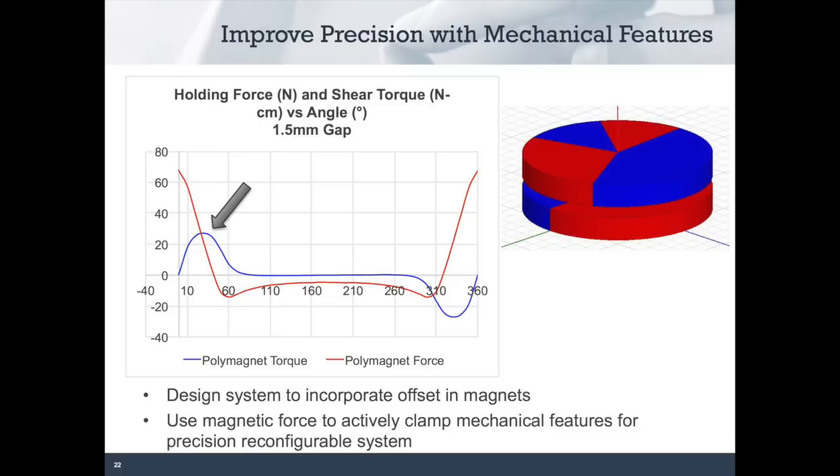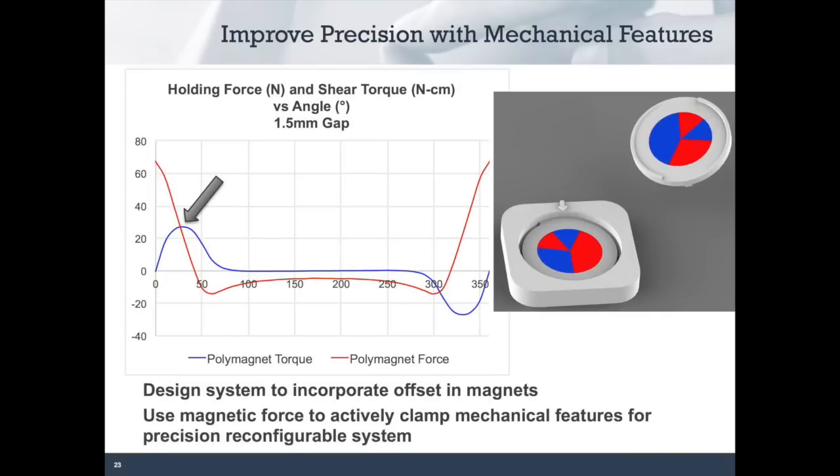Look at the torque curve at the point indicated by the arrow — that's the peak, at roughly 30 degrees from the equilibrium point. If we were to design our system so that the magnets are held at this point, we'll have an active clamp feature in our product. We're going to give up some holding force, but we'll have a much more precise system because of that active clamping. We can achieve this by incorporating mechanical stops in our system that engage when the magnets are offset at that peak torque. This gives us a positive stop, precise engagement, and reconfigurability — both for rotational alignment magnets and for linear magnets. The key is designing a stop so that our magnets will hold the system in tension at this peak force.